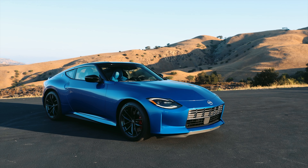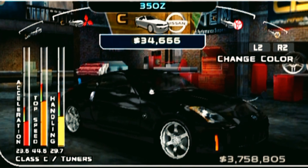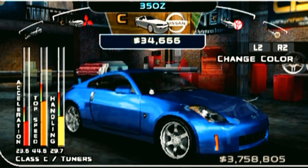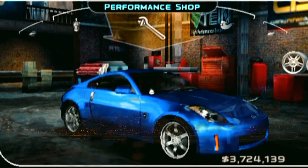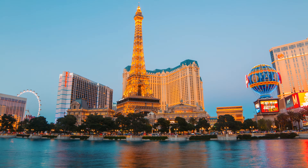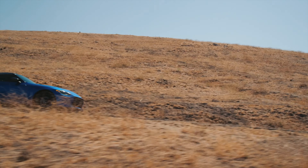Chances are you've experienced a Nissan Z in your lifetime. For me, the 350Z was my favorite car to customize on Midnight Club 3 on the PS2. It's pretty crazy how things can come full circle because Nissan invited me to Las Vegas to drive their all-new Nissan Z, and I'm absolutely sold on it.